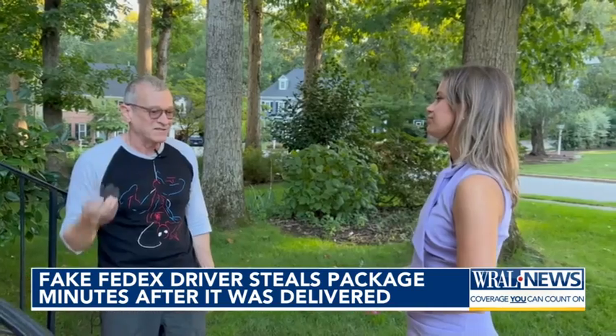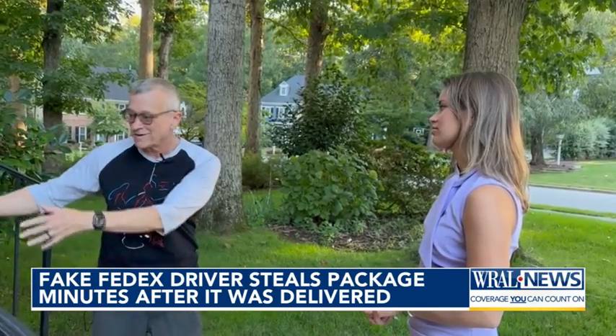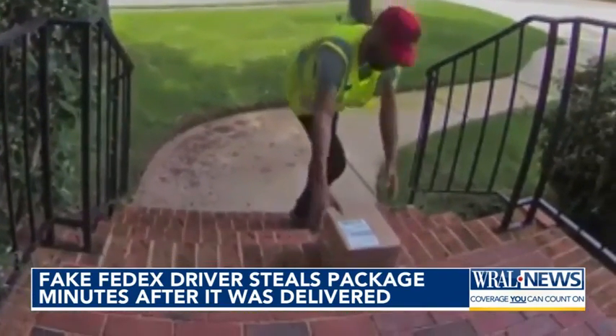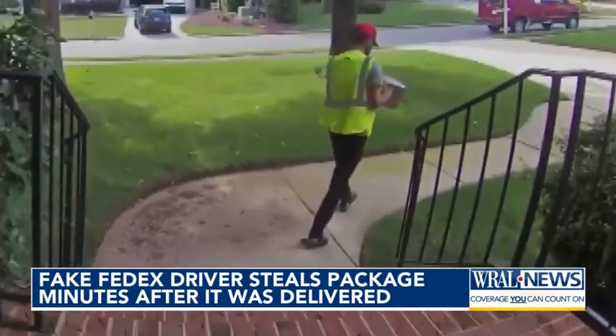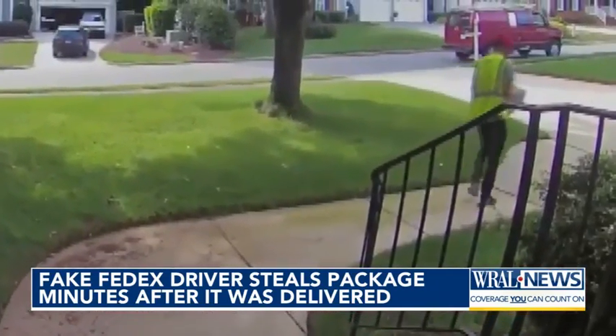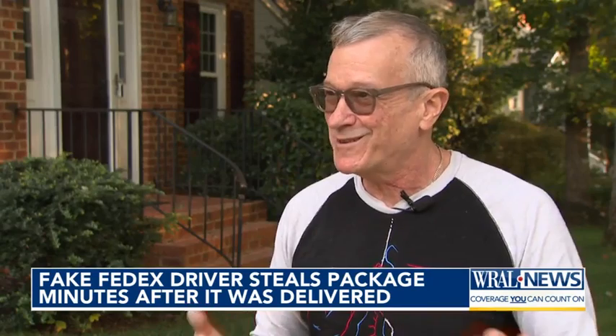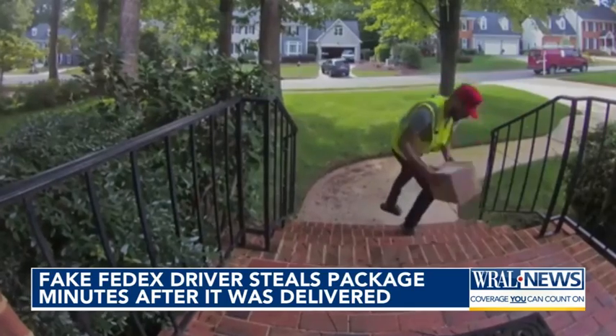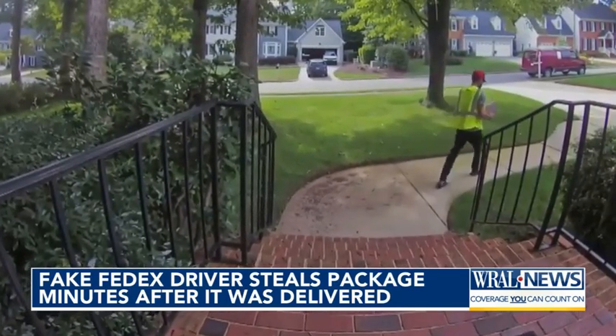We've never had any trouble with porch pirates up to this point. A FedEx representative told Arrowwood they've seen more AT&T packages getting stolen as the boxes tend to be obvious. The coincidence that it was something expensive like that — you just know that there's more involved that you don't understand. He hopes to raise awareness so others don't fall victim heading into the holidays.